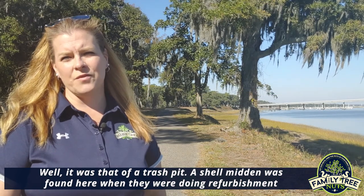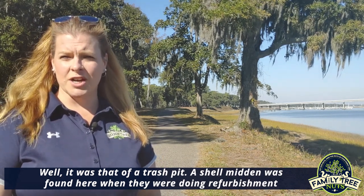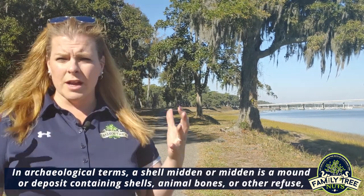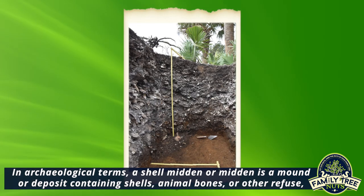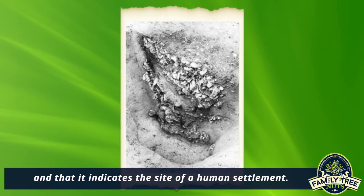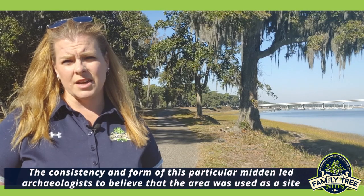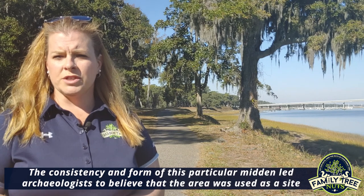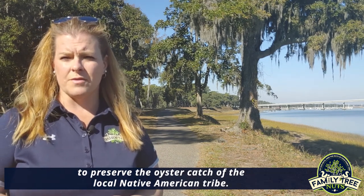Well, it was that of a trash pit. A shell midden was found here when they were doing refurbishment on the commanding officer's front porch area. In archaeological terms, a shell midden or midden is a mound or deposit containing shells, animal bones, or other refuse, and it indicates the site of a human settlement. The consistency and form of this particular midden led archaeologists to believe that the area was used as a site to preserve the oyster catch of the local Native American tribe.